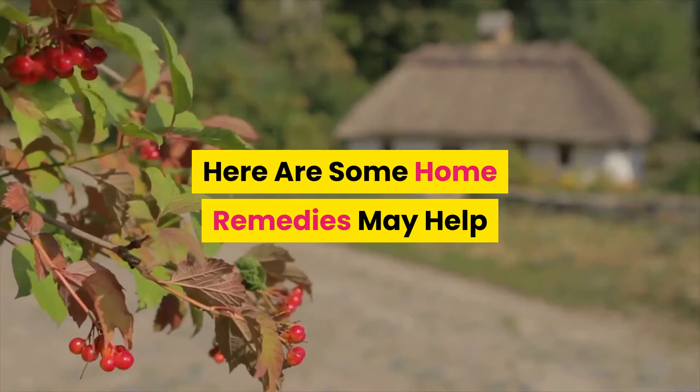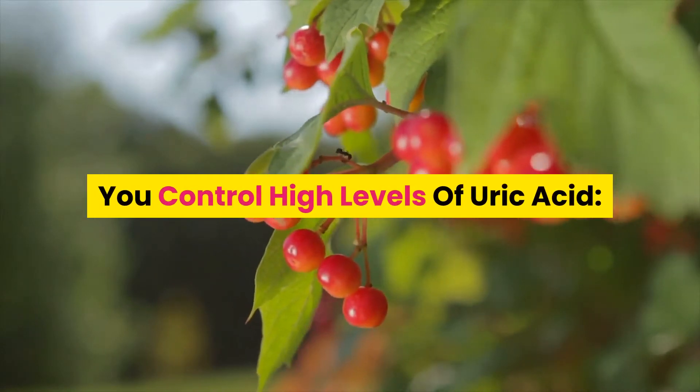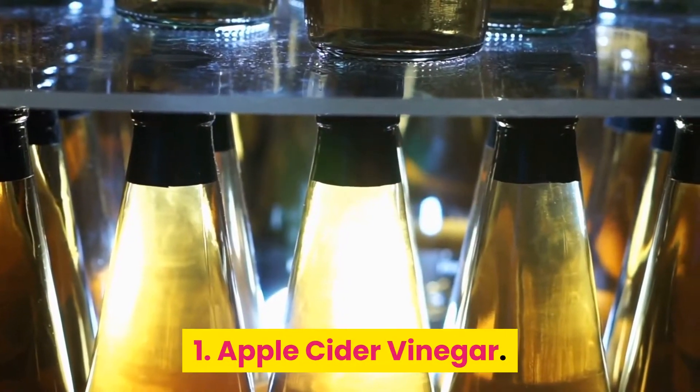Here are some home remedies that may help you control high levels of uric acid. Number 1: Apple Cider Vinegar.